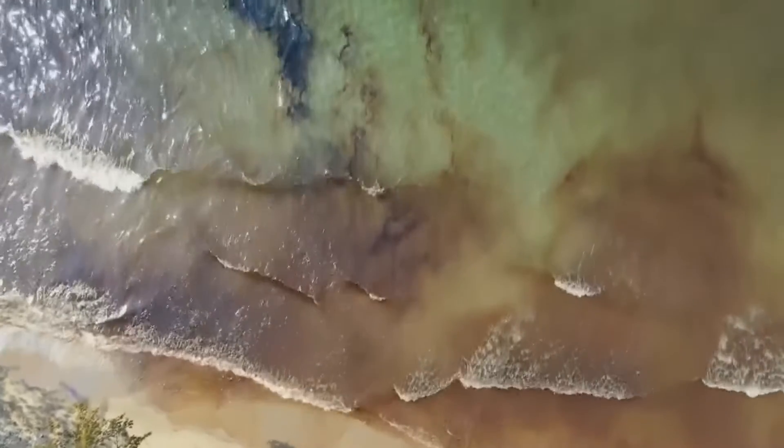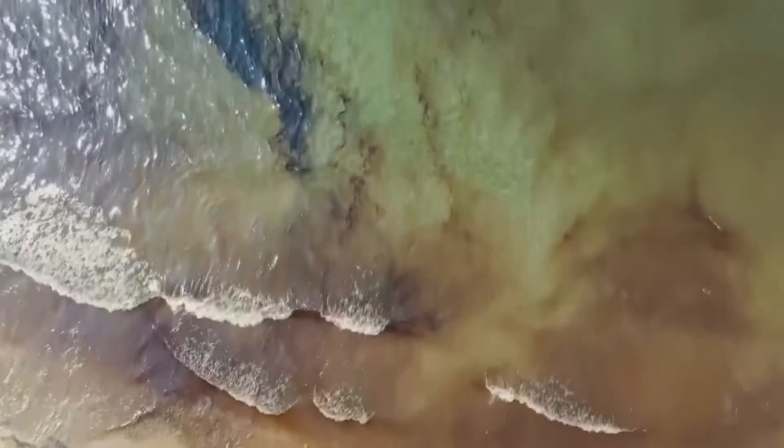His boat was used after the Deepwater Horizon oil spill in the Gulf of Mexico. He says the boat can clean two square miles of oil spill in just 10 hours.